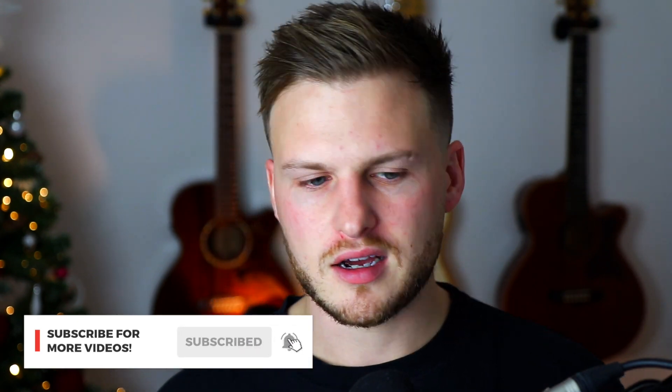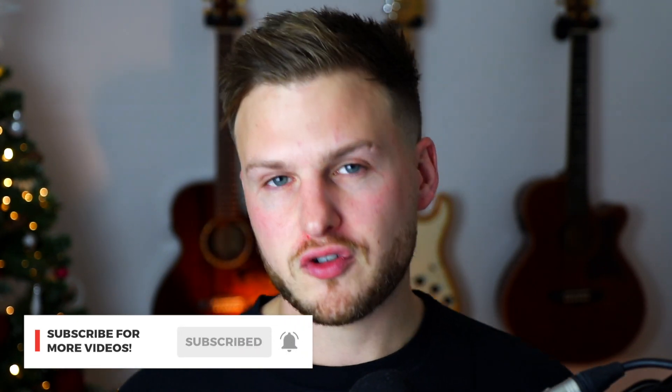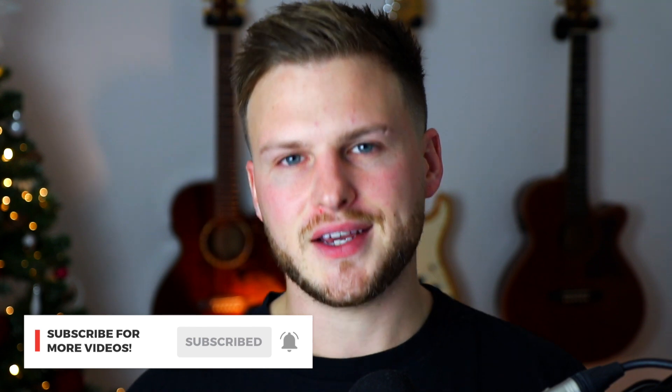So if this sort of content floats your boat, then please subscribe and make sure your notifications are turned on. Let's get into the video straight away.